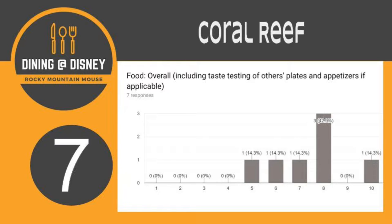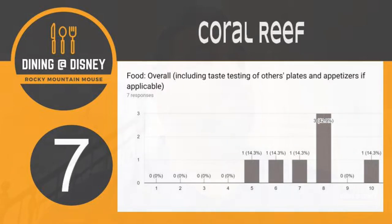So obviously a complete mixed bag on the desserts. That's why we got a six — it went from as high as nine down to three, which was probably Jody's dessert. Mixed bag on the desserts. Let's move on to food overall. So this includes everything that you tasted at the table. What are your thoughts? We gave it a seven as a group. How do you feel about that score for the overall food at Coral Reef?